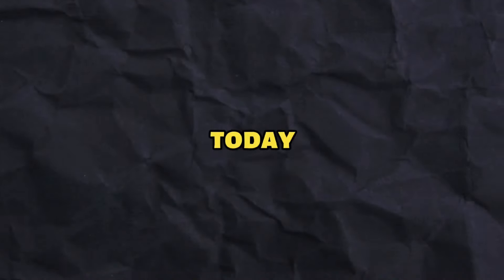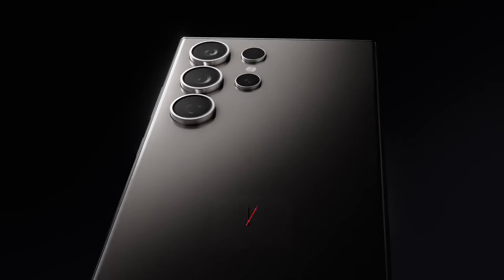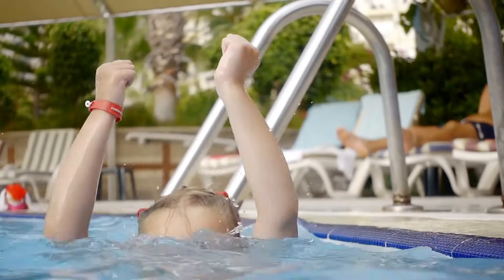Hello, welcome back to our channel. Today we're going to explore the groundbreaking features of the Samsung Galaxy S24 Ultra. Each feature will be explained in detail for one minute, so let's dive in.